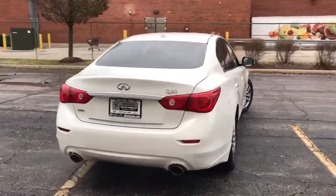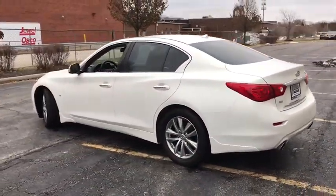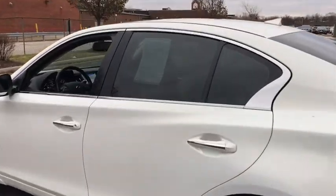Here are some of this vehicle's great options: traction control, navigation system, power passenger seat, dual airbags, leather-wrapped steering wheel, navigation package, power steering, four-wheel disc brakes, fog lights.